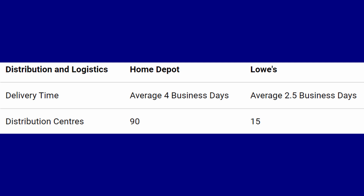Looking at distribution centers and delivery time stats, Lowe's is much better on delivery — you get products on average in two and a half business days, where Home Depot takes an average of four business days. However, Home Depot has far more distribution centers at 90, versus Lowe's at 15. I think Home Depot's longer delivery time is because they have much higher volume. If they were to improve their delivery time, they'd really take away from Lowe's.